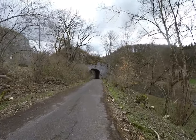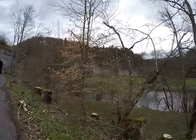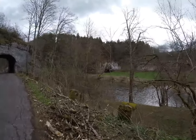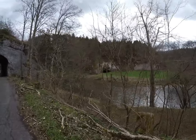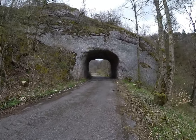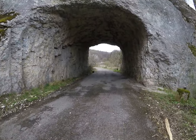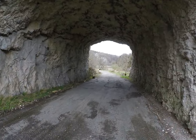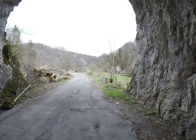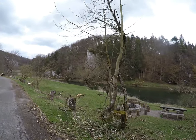Da haben wir auch noch einen Tunnel. Da drüben, ich hoffe man sieht es, ist noch eine Höhle — wie weit das hier reingeht, keine Ahnung. Das ist doch ziemlich höhlenreich hier. Kleines Tunnel. Und dort ist ein Zug, der runterfährt. Eine sehr schöne Stelle da, und hat ziemlich holzgefüllt.